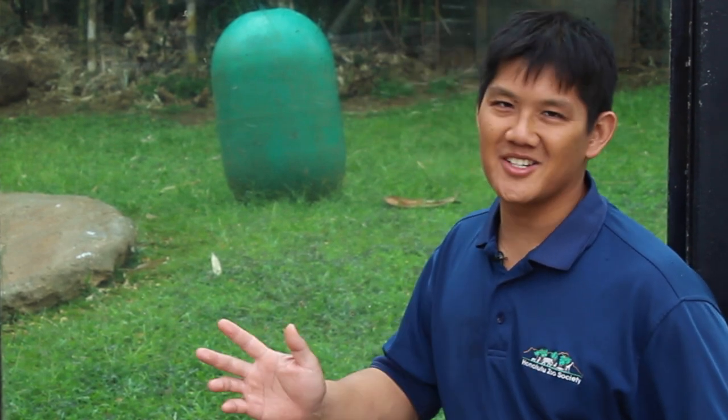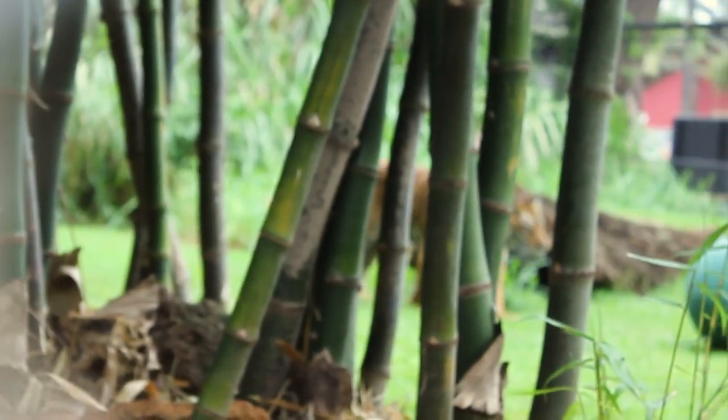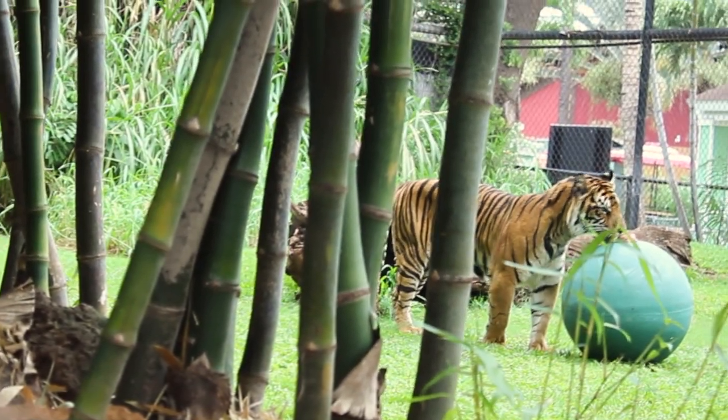Have you ever wondered what it's like working with a zoo animal? It's not as easy as a dog or a cat. Today, we're going to meet our Sumatran tiger, Chrissy, to learn what it's like taking care of these amazing animals. I'm Charles Lee, and you're watching Zuni LA.